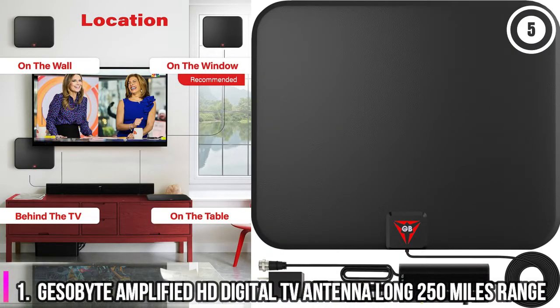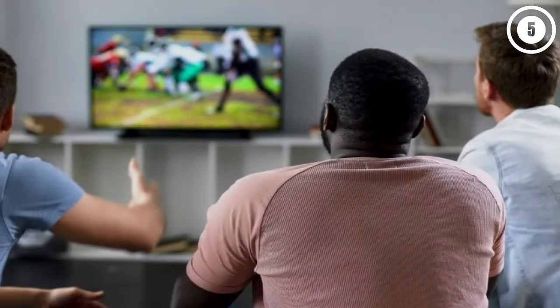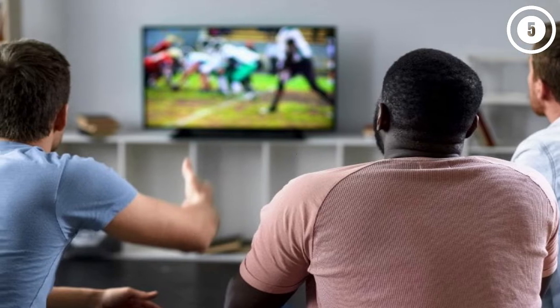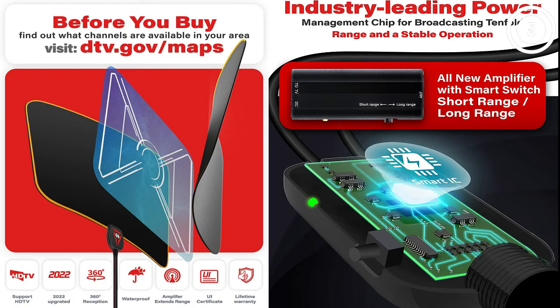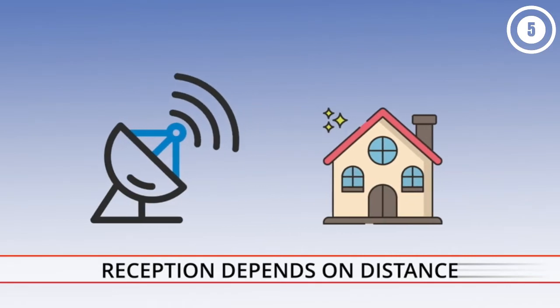Number 1. Jessabyte Amplified HD Digital TV Antenna Long 250 Miles Range, Full HD Crystal Clear TV, and HD Sound Quality. Our smart TV antenna adopts an upgraded new type smart switch control powerful 2022 amplifier signal booster with built-in smart IC chip, next generation and crystal clear filter technology to pick up signals within 200 miles range.